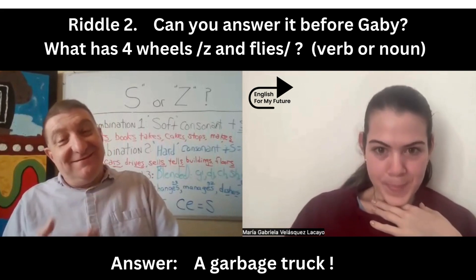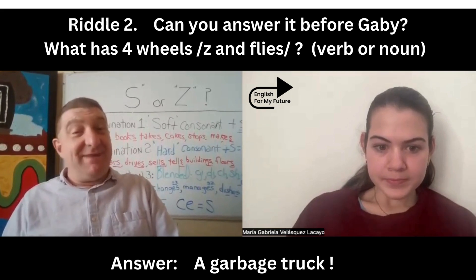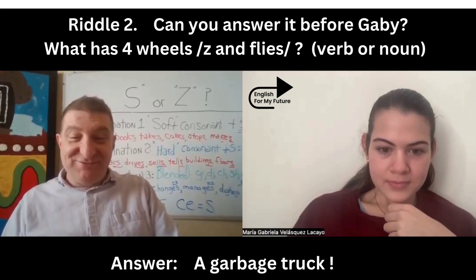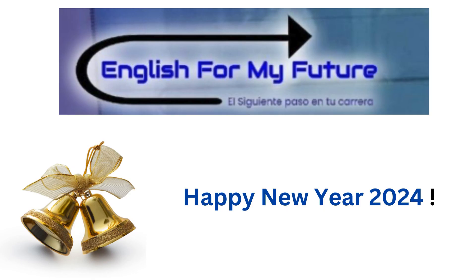Well, next time on the grammar talk, we'll do past tense pronunciations. Thank you, Gabby. We'll see you tomorrow. Very good work today. Thanks, teacher. Bye.